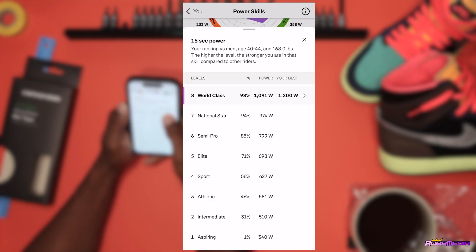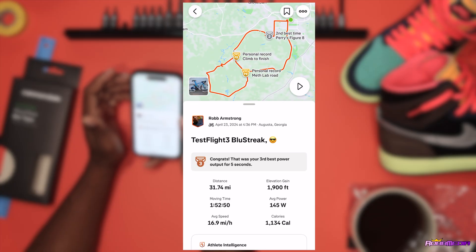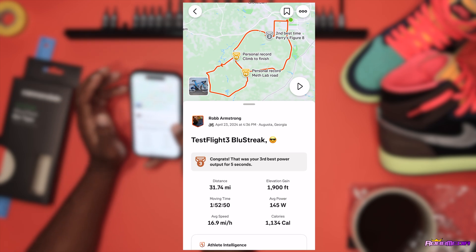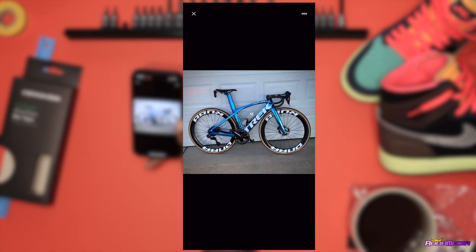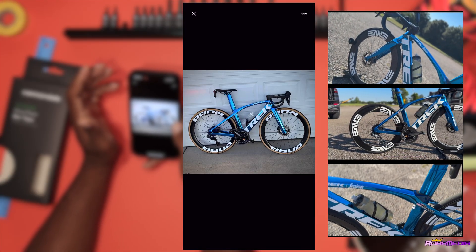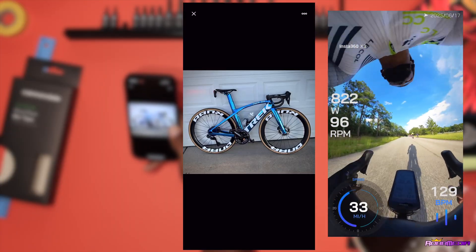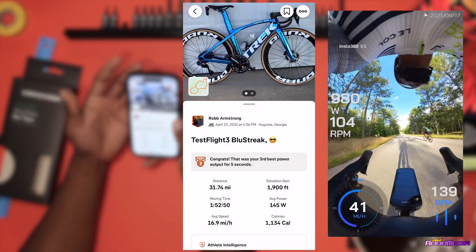There's another tab you can click that takes you to the specific ride where that effort was calculated. This is really cool. Looking at the data, this was April 23rd, 2024 — I was riding my Trek Madone. That makes sense because when it comes to raw power and laying down a good sprint, the Trek Madone is my bike. Whether I'm on my Tarmac, Factor, or S5, me and the Madone are going to kick some ass in a sprint.